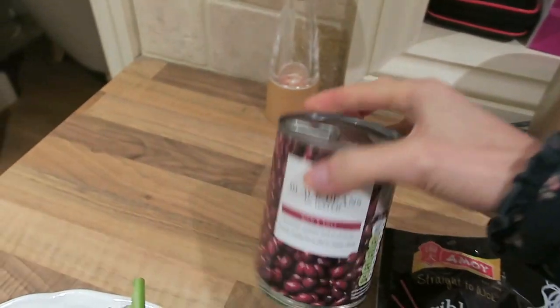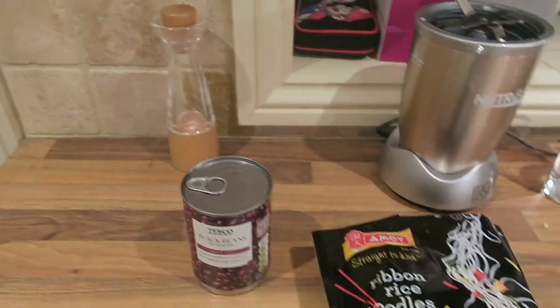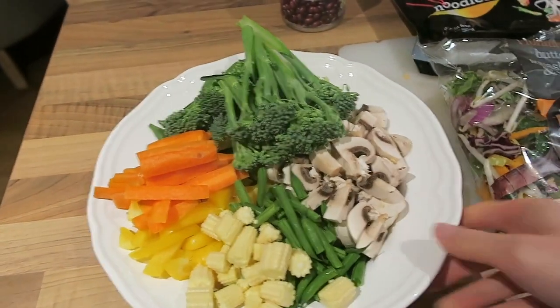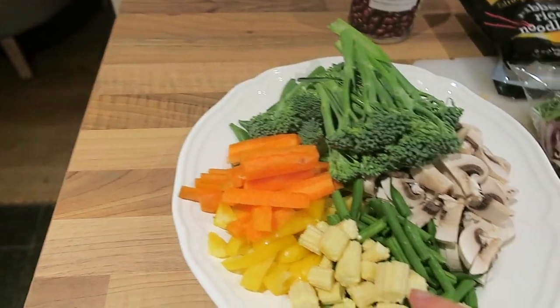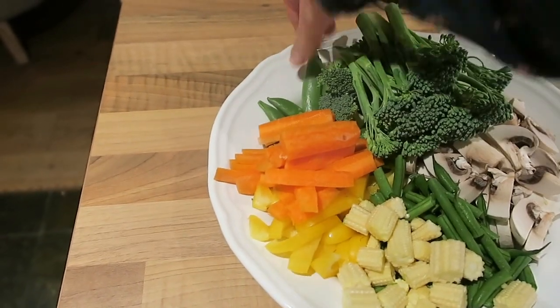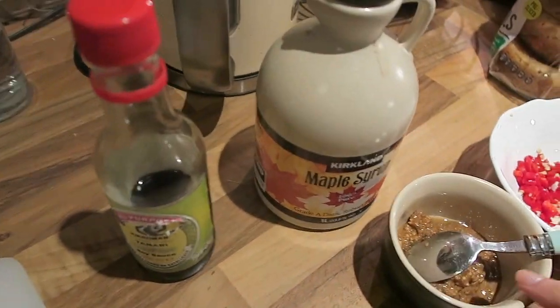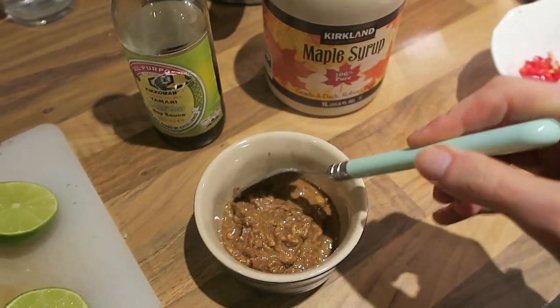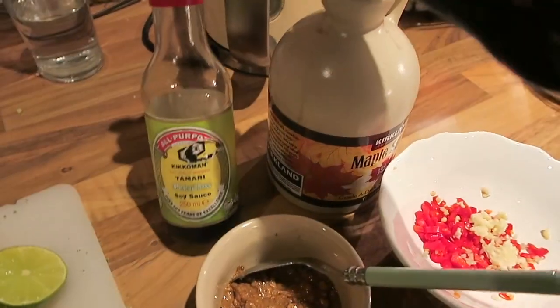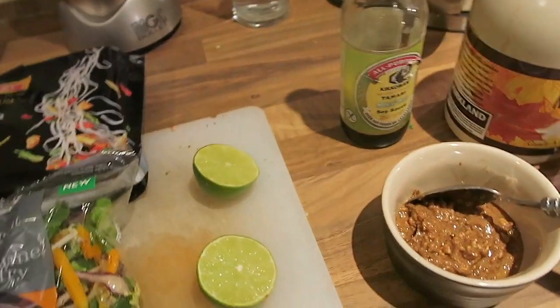I have a tin of black beans, a vibrant butternut squash and edamame stir fry mix from Waitrose, some ribbon rice noodles, and a mixture of veggies: green beans, sweet corn, pepper, carrot, broccoli, sugar snap peas, and mushrooms. For the sauce I'm going to use about two and a half tablespoons of peanut butter, red chili, two cloves of garlic, a little bit of maple syrup, tamari, and a squeeze of lime juice — probably the whole lime as it's not very big.